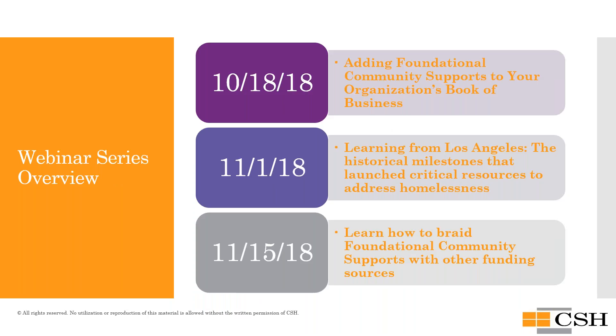This is a webinar series, and today is the first session on Foundational Community Supports. On November 1st, we'll be discussing learning from Los Angeles, with expert panels providing historical context around resources helping to move the needle on homelessness there. On November 15th, Debbie will return to discuss how to braid Foundational Community Supports with other funding sources and what that can look like in your financial book of business.